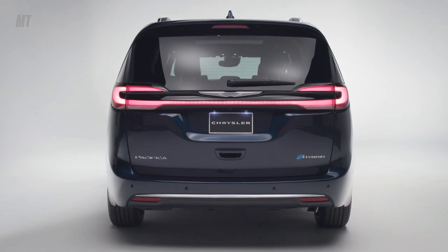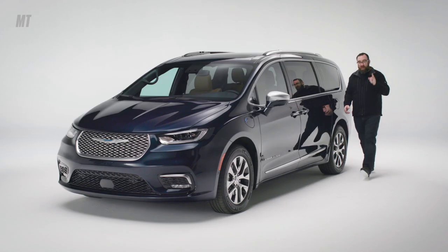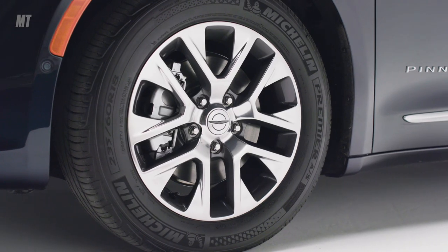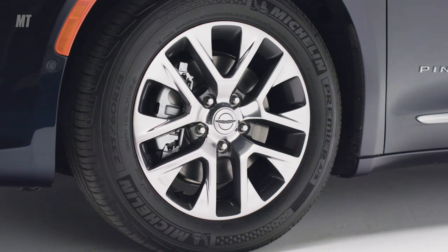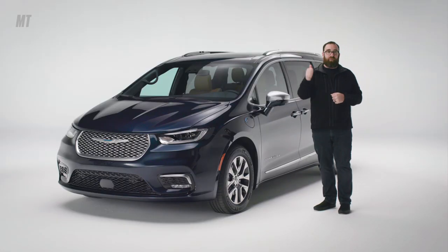Coming around to the back, you'll see there's a full-length light bar that stretches across the entire tailgate. I do want to single one thing out, and that's these wheels. I've looked at a lot of minivan wheels over my life, and I've never seen any as nice as these on any people mover. Props for that one.